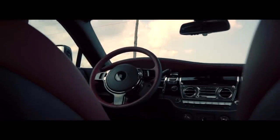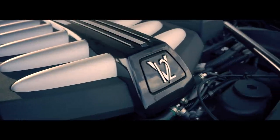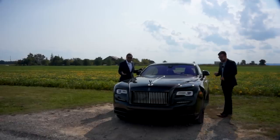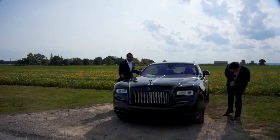Every once in a while you get to drive a car that's worth putting on a suit for, so that's exactly what the editor-in-chief of Double Clutch Magazine and I did. This is a 2017 Rolls-Royce Wraith Black Badge.